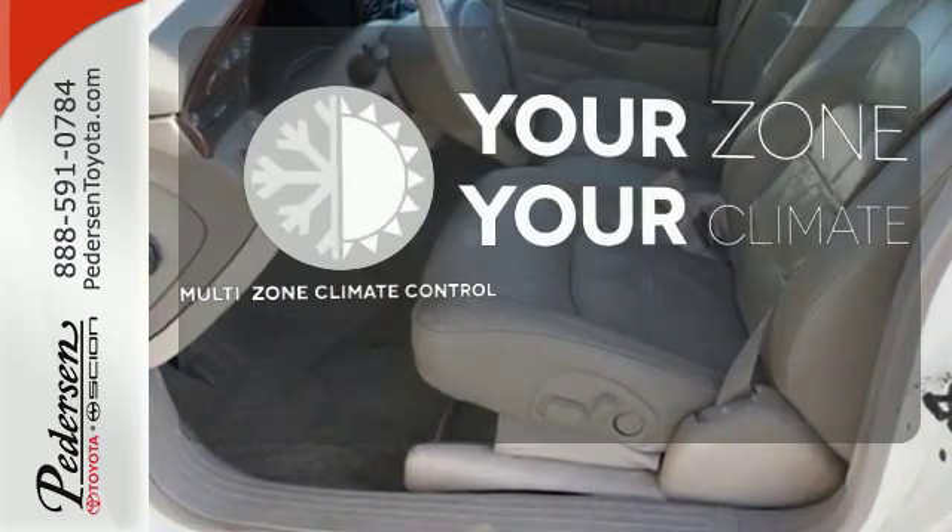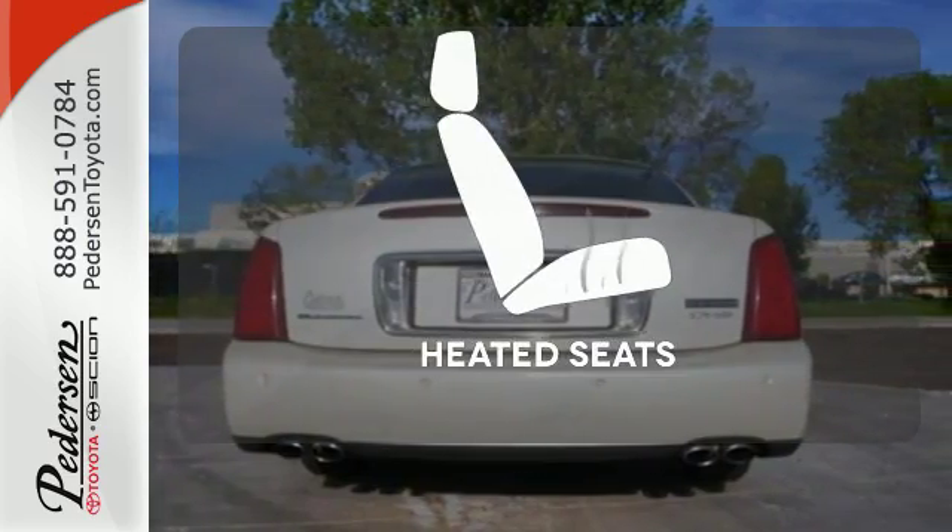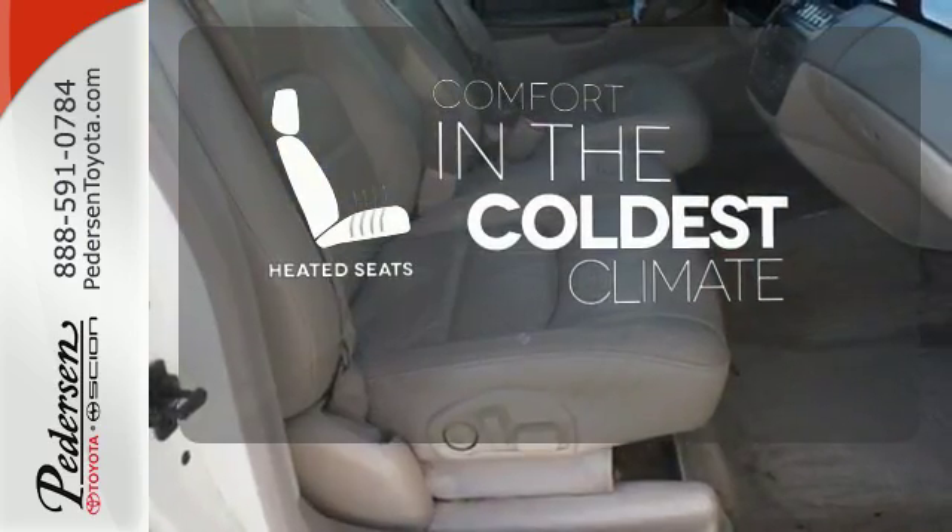It's too hot, it's too cold. Not anymore with the Multi-Zone Climate Control. The heated seats keep you comfortable no matter how cold it is.